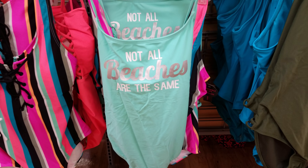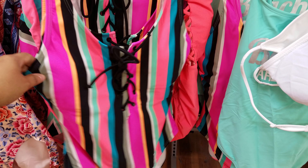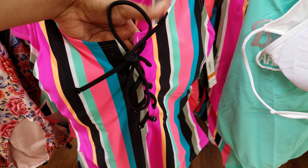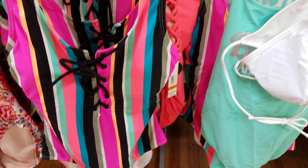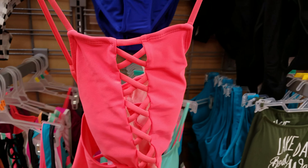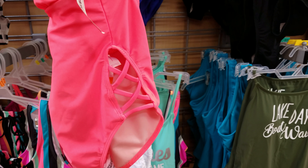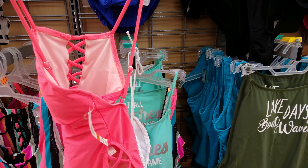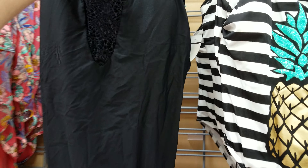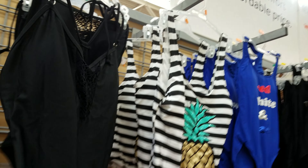One says 'Not All Beaches Are the Same.' There's a striped one where the front ties in the front. Then a colorful pink one with crisscross detail on the front and sides. These are all pretty much $20. There's also a black one with an interesting design on both the front and back.